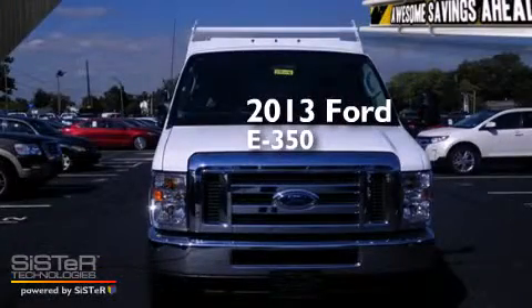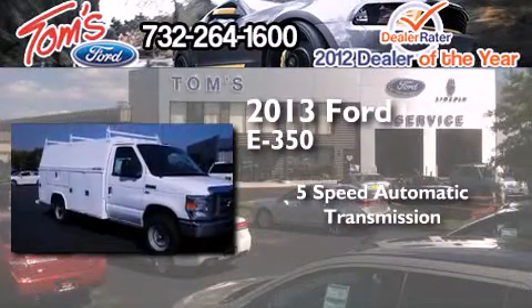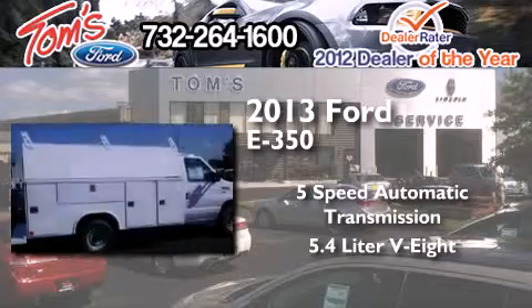This is a brand new 2013 Ford E350. This van has a 5-speed automatic transmission and a 5.4-liter V8.